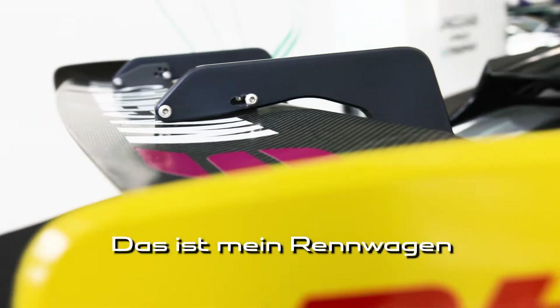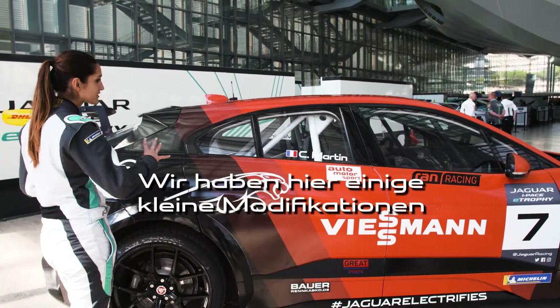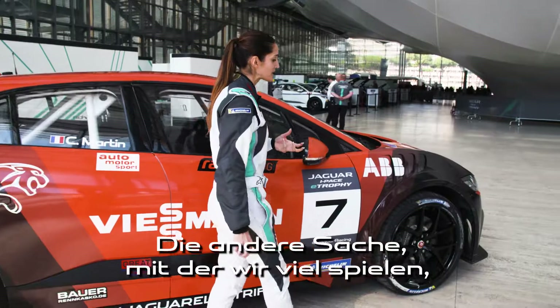So this is my racing car. And as you can see, it looks very similar to the normal I-Pace. We just have a little modification for the bodywork — it's a little bit body-built.